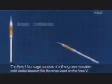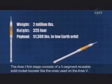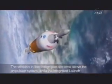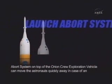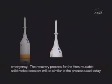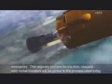The Ares-1 first stage consists of a five-segment reusable solid rocket booster, like the ones used on the Ares-5. The vehicle's in-line design puts the crew above the propulsion system, while the integrated launch abort system on top of the Orion crew exploration vehicle can move the astronauts quickly away in case of an emergency. The recovery process for the Ares reusable solid rocket boosters will be similar to the process used today to recover the space shuttle boosters.